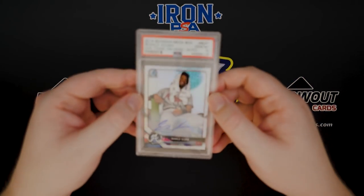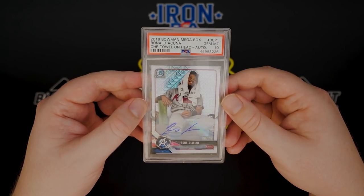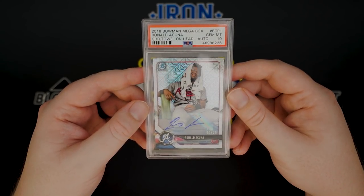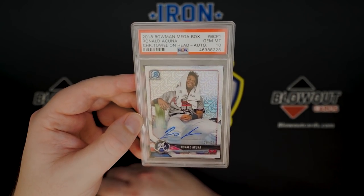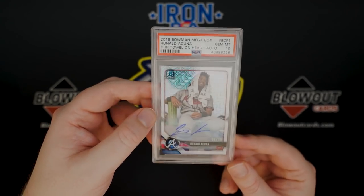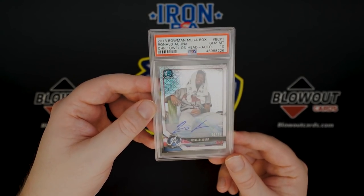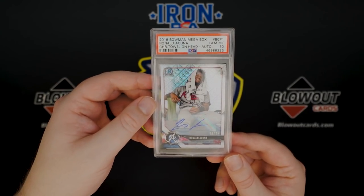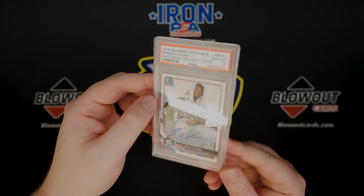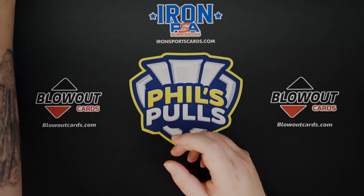Number eight is a card that I have a really hard time finding a value for. This is the 2018 Bowman Megabox Ronald Acuna Jr. Variation Auto — the towel on head auto. This is limited to just 25 copies and is a PSA 10. The non-auto version of this card has sold for two thousand dollars as a PSA 10. You won't find an auto of this card on eBay right now or any sales in the last three to four months, so it's a complete guess. If I had to throw a number on this card right now, I'd say it's over ten thousand dollars as he's continuing to just tear it up in the league. Really cool card of one of the young superstars. What's even cooler is I pulled it myself, along with the Eloy at number nine.